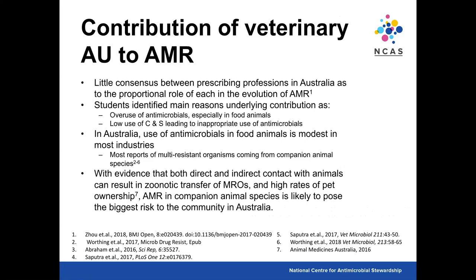Students identified the main reasons underlying the contribution as overuse of antimicrobials, especially in food animals. In the veterinarian survey, there was a blame-shifting tendency — small animal vets think it's the large animal vets, large animal vets think it's intensive animal vets, and intensive animal vets think it's human doctors. Given the student population's interest in small and mixed animal practice, it's not surprising they identified food animal overuse as a key reason. In Australia, however, antimicrobial use in food animals is modest, and most multi-resistant organisms are actually coming from companion animals.